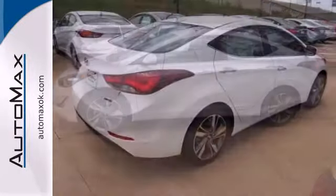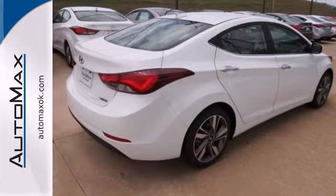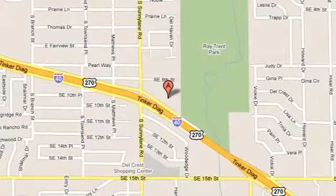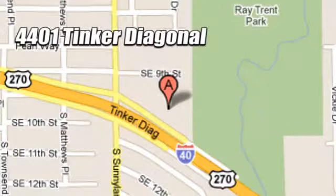Don't just sit there. Get up and go in this 2014 Elantra. We work hard to serve our customers and to cultivate long-lasting relationships. Visit AutoMax Hyundai Dell City today at 4401 Tinker Diagonal in Dell City, Oklahoma.